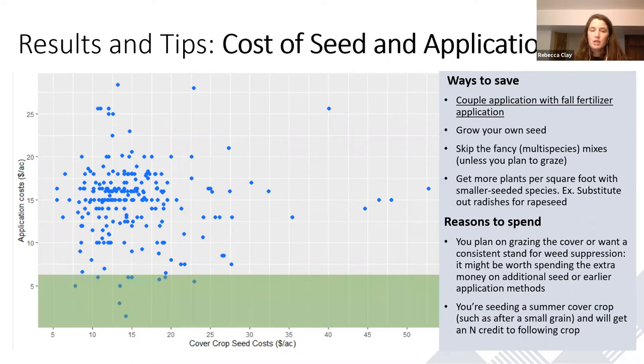Application costs average around $15 an acre. One of the first and easiest ways to reduce costs is to save on application costs. One really simple and effective way is to add cover crop seed to your fall fertilizer application — most people are making this pass already. Adding that cover crop seed typically costs somewhere between $1 and $5 an acre, as opposed to that average application cost of $15 an acre. I was chatting with somebody who gets his cover crop seed added to his fall fertilizer application for $1.50 — that person is saving $13.50 compared to the average person right off the bat.